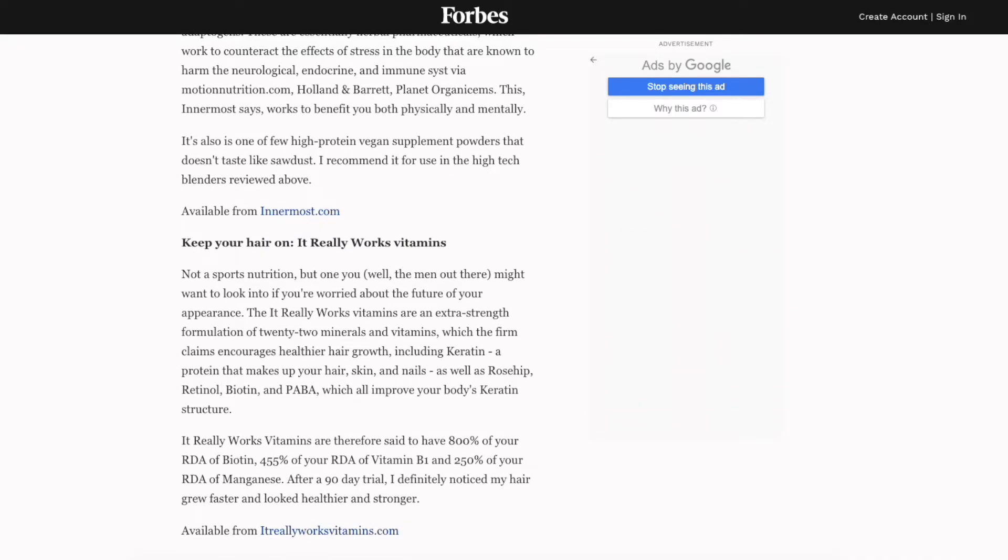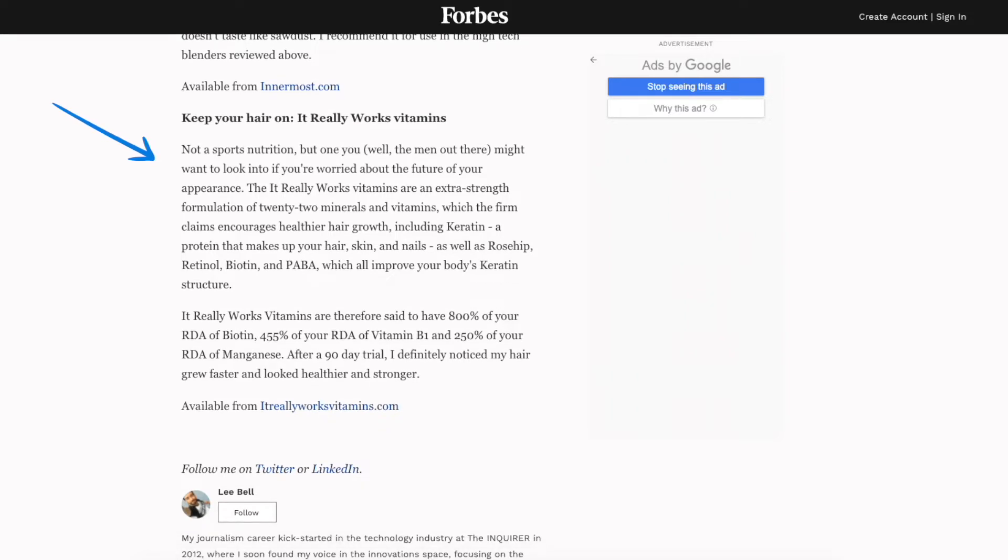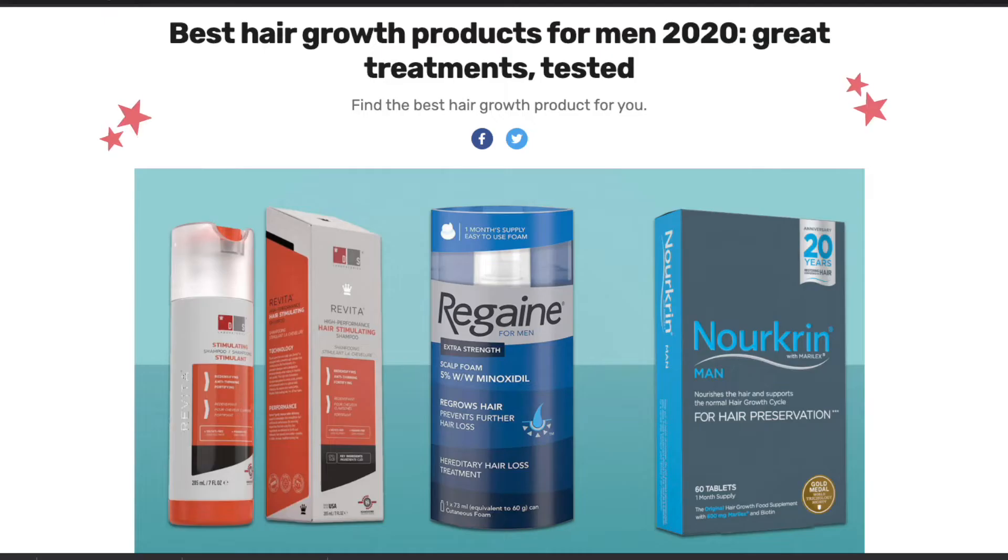80% of our customers are actually from abroad — from the US, Singapore, Canada, Australia — so it's quite exciting. We've been featured in Forbes as the Best Nutrition Innovation 2019 and 2018, and we've been in Shortlist Magazine as the Best Hair Regrowth Product for Men.